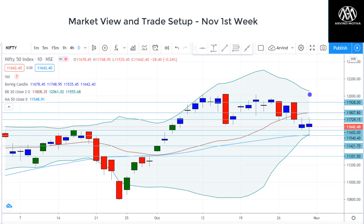Hello, hi, welcome to this video. This is Arvind here. We'll get the trade setup and market view for the week starting 2nd of November.